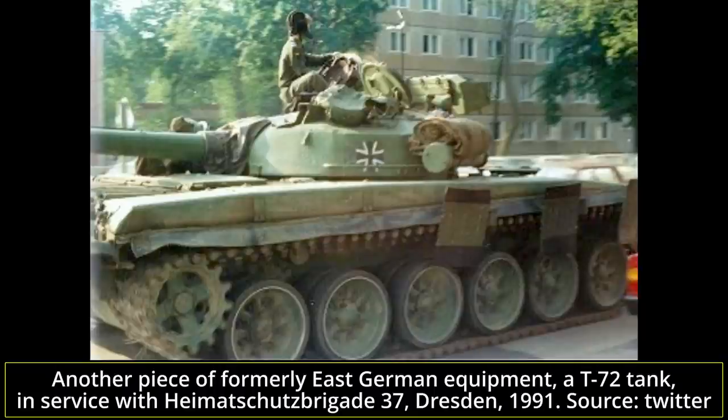In East Germany, the BMP-1 was the only infantry fighting vehicle available in large numbers; only 24 examples of a successor, the BMP-2, were ever delivered. The NVA also received nine BRM-1K recon vehicles and two BREM-CH armored recovery vehicles. In the last days of the NVA, the BMP-1 outfitted six motorized rifle regiments: the 3rd, 7th, 9th, 16th, 23rd, and 27th.